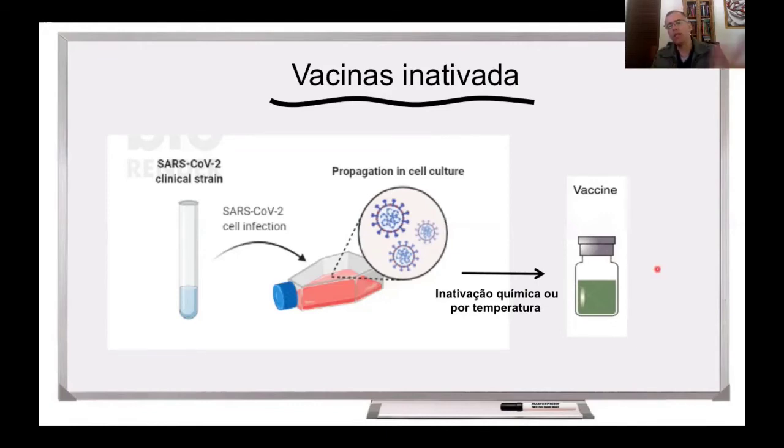Essa é uma estratégia muito semelhante à produção de vacina contra a gripe, por exemplo, a vacina contra o influenza. Essa abordagem vacinal tem a vantagem de a gente ter muito domínio dessa tecnologia, dessa maneira de se fazer esse tipo de vacina. Nessa vacina, há a presença de adjuvantes, como eu comentei num vídeo anterior também.